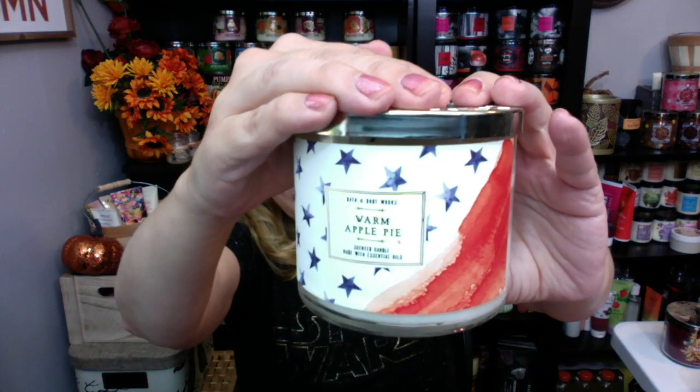They always do a really good job on warm apple pie. They actually did a 4th of July version with the exact same scent notes but 4th of July decor — I thought that was really nice, getting a summer version of apple pie. You can never have too much apple pie. The burn on this one is really good. I got a great wax pool going. I don't think there's anything bad I can say about warm apple pie — it's just an amazing candle.